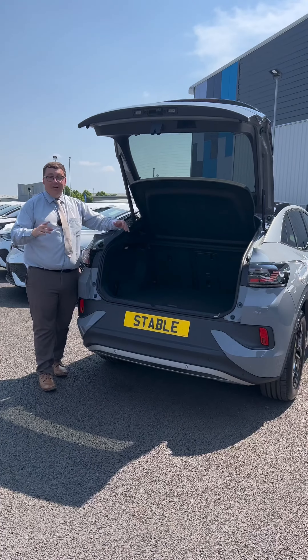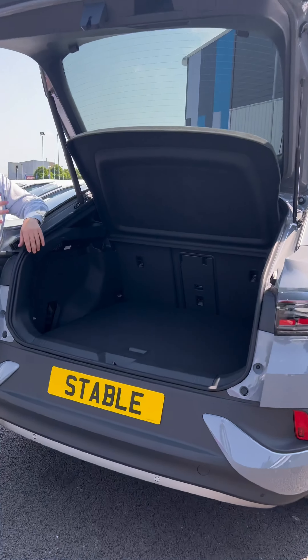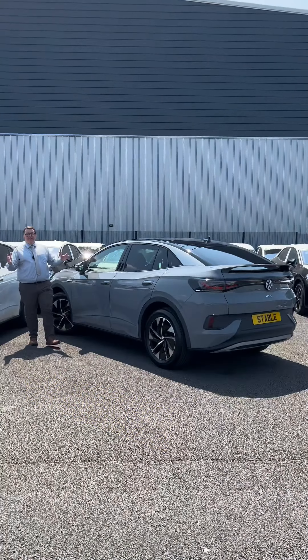If all of that hasn't shown you the sheer size of this car, just check out the size of this boot — it's absolutely massive. Weekend away, golfing trip, you name it, it's going in there. What a car.